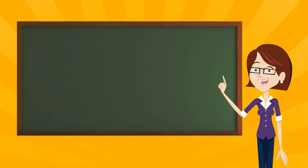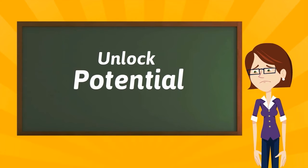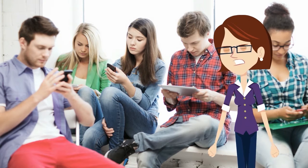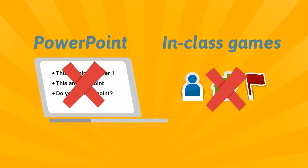As an educator, you're always trying to unlock your students' potential. The thing is, half the time you're trying to figure out ways to grab their attention, the other half, you're trying to get them engaged. But PowerPoints and class games just don't have the same impact anymore.